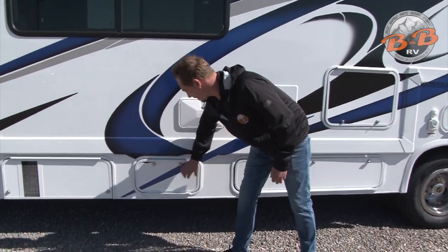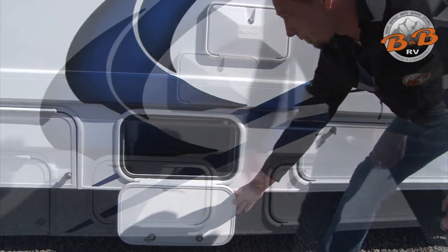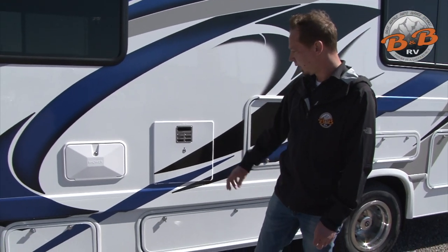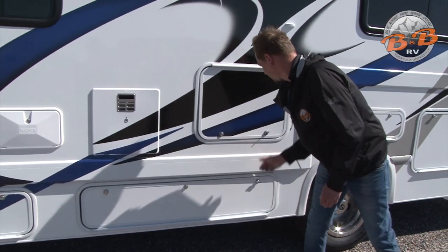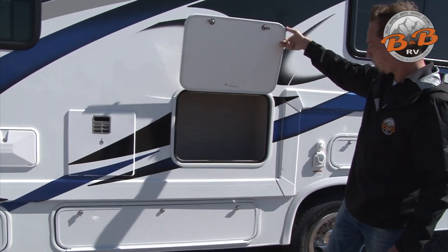Next compartment here is a small storage compartment. Next, we have an outdoor shower with hot and cold water and a handheld shower. Next compartment is another larger storage compartment — quite a bit of storage on this side here, and another storage compartment there.